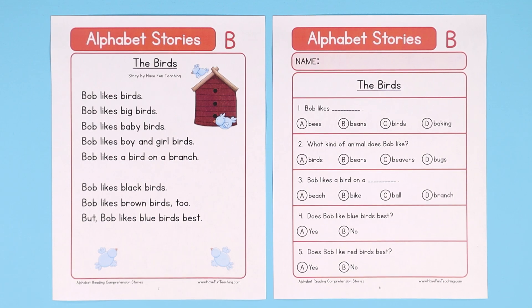This Alphabet Stories Letter B Reading Comprehension Worksheet will help your students build their reading comprehension skills and gain knowledge of the letter B, the letter B sound, and vocabulary words using the letter B.